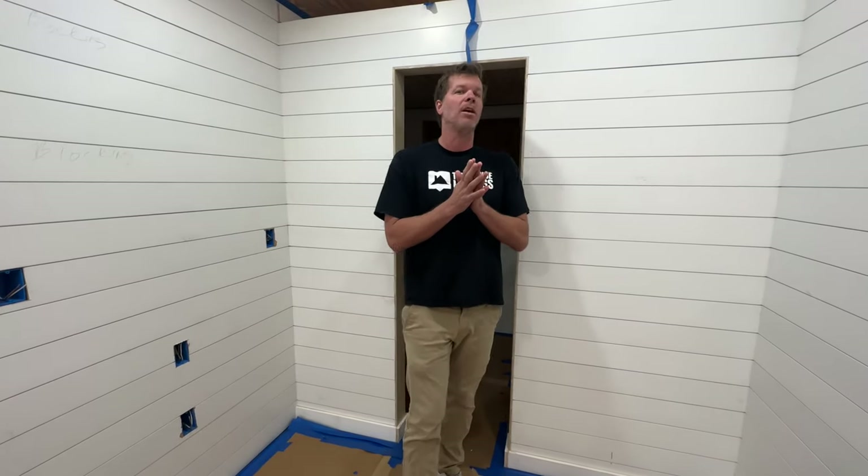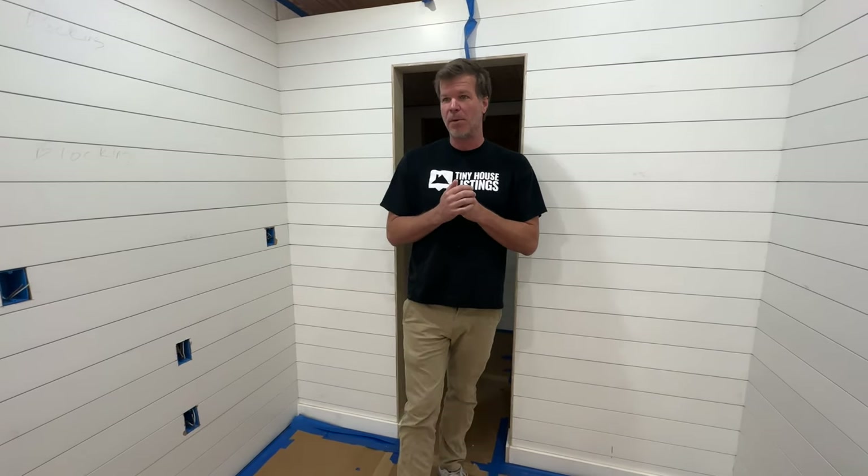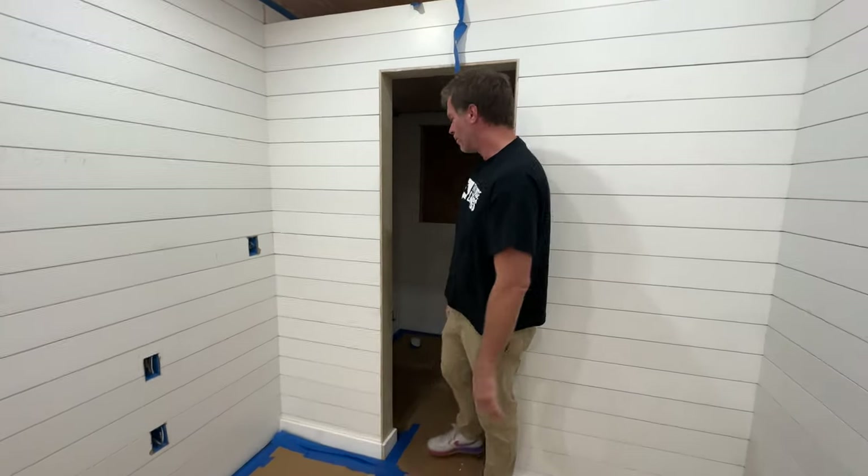So today I wanted to give you a quick update on the Model Tiny. We have sold a lot of these and we have a lot of them that we're building, and we came up with a new layout for the bathroom to make it more usable. So just go on in and I'll show you what we're up to.